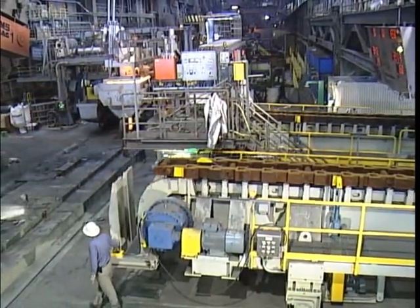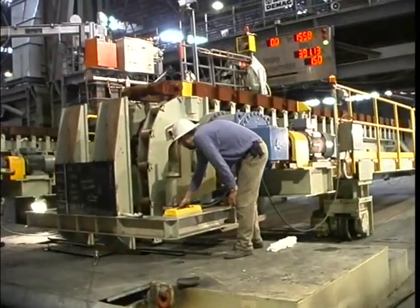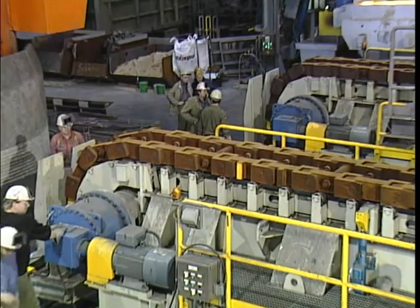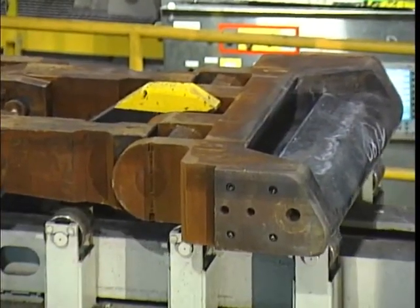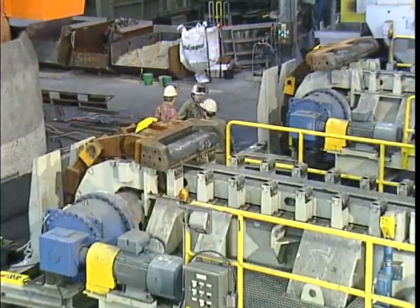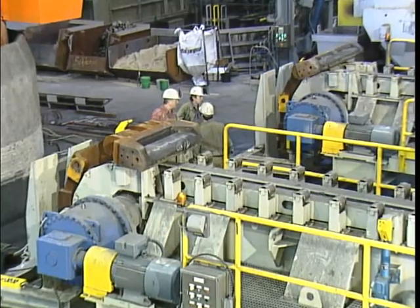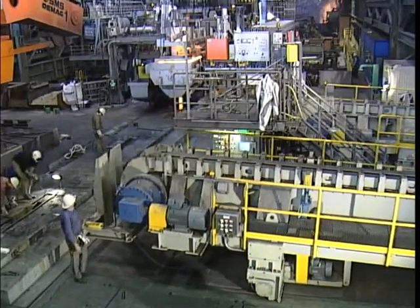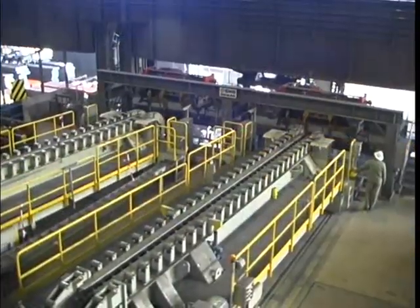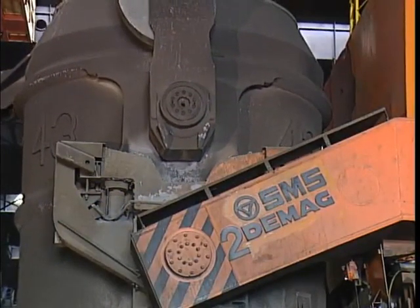Preparations for a new casting sequence. Transporting the dummy bar to the casting machine and inserting the dummy bar into the mould. Different dummy bar heads make it possible to start casting with different slab widths. For inspecting the segments, the dummy bar head can be exchanged for a roll checker. The strand guide has taken over the dummy bar, and the car travels back into the initial position.